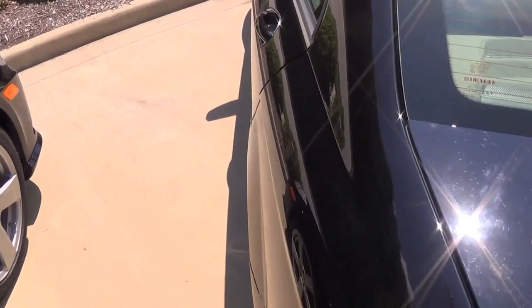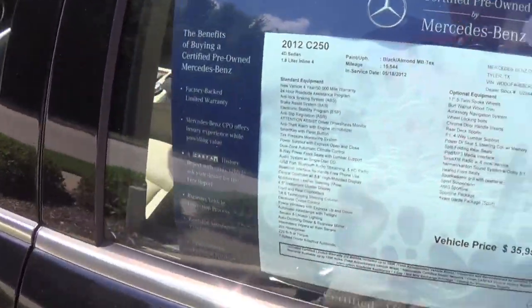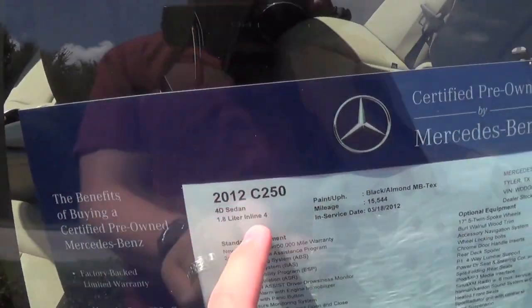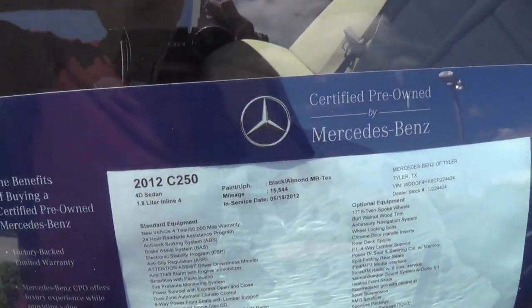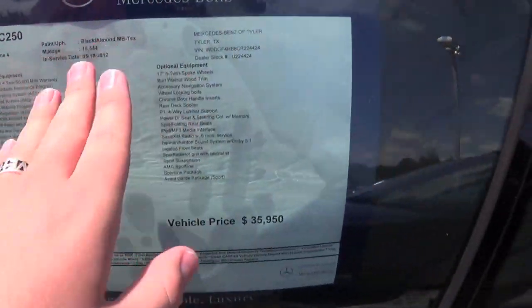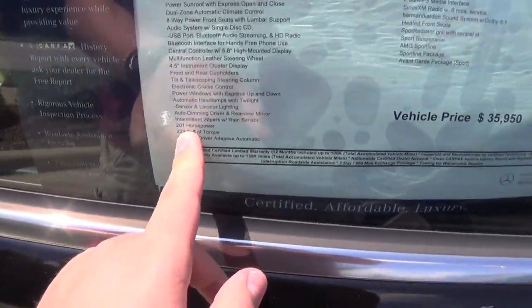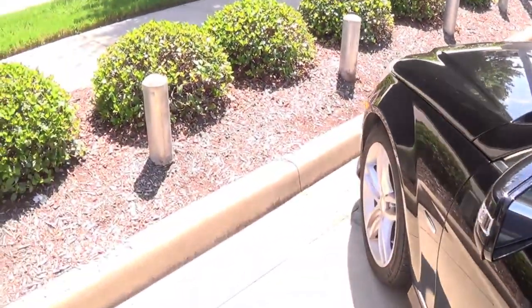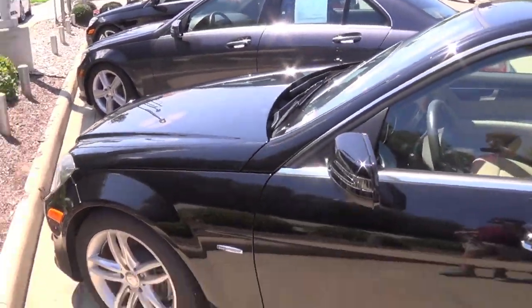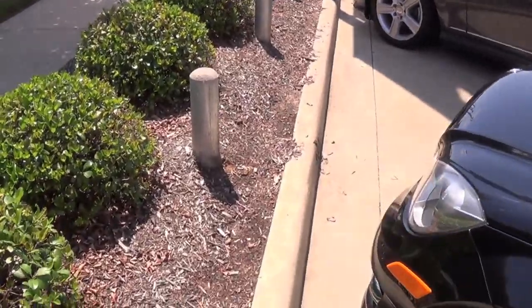This one just so happens to be unlocked so we'll go ahead and jump inside. Actually, it's a 2012 Mercedes-Benz C250 — 1.8 liter inline 4, 15,544 miles on this one, 7-speed automatic, 201 horsepower, 229 pound-feet of torque. Very good power specs from such a small engine; I didn't realize they were rated as high as they are, so I'm very impressed with that.